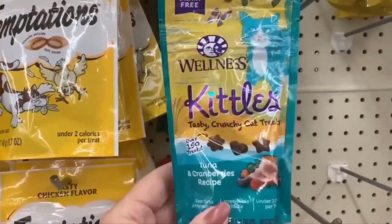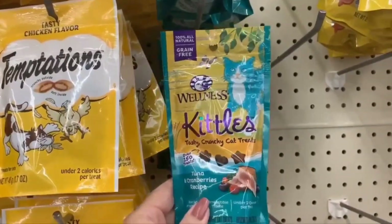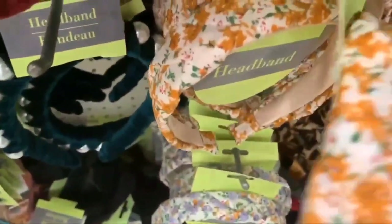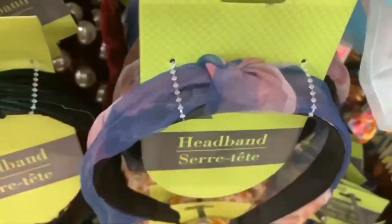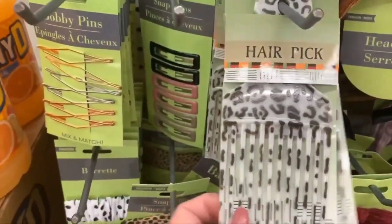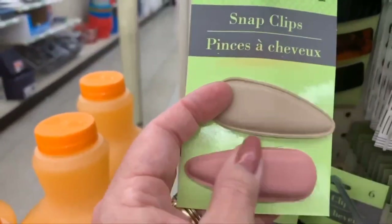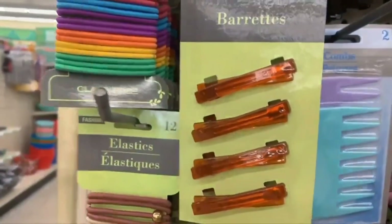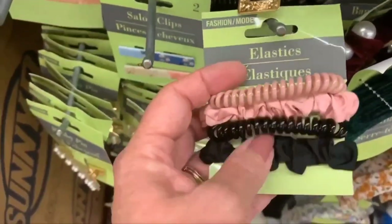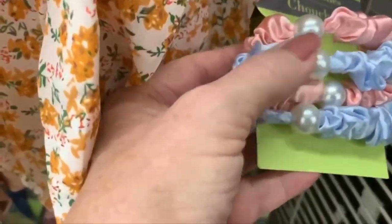Wellness Kittles — I'll have to try one for my kitties, a.k.a. my co-workers. In the hair care aisle, some pretty new headbands and matching scrunchies, a hair pick, and some faux leather barrettes — really pretty. A fun four-pack with two scrunchies and two phone-cord ponytail holders, and a cute new four-pack with a little pearl on them.